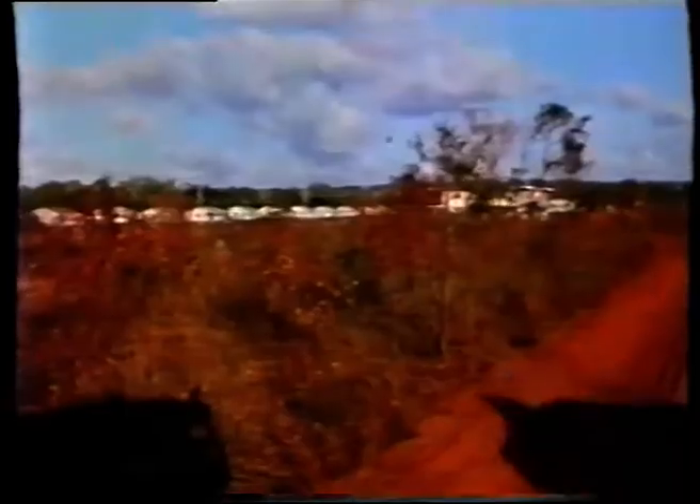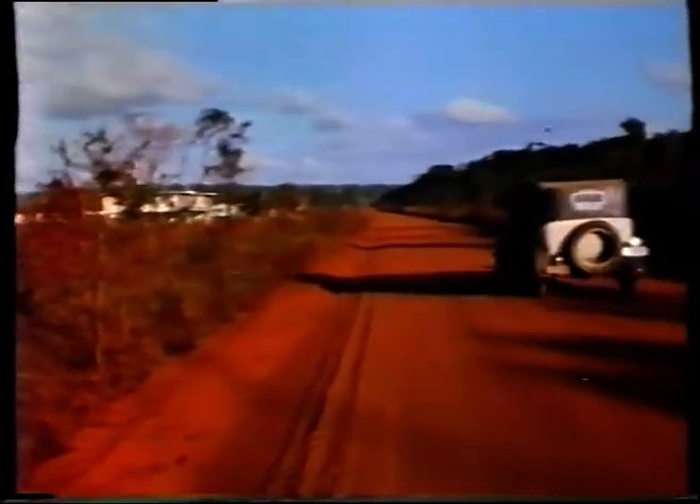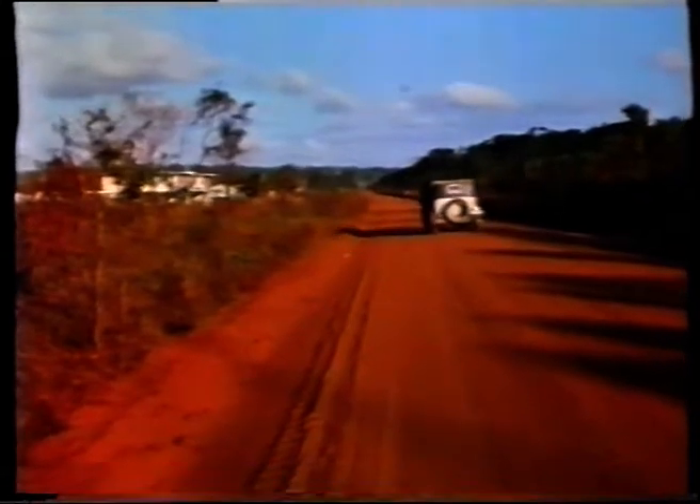Then came the run that made the epic journey seem worthwhile. There was a smell of salt in the air, and soon the Dodge was rolling down to the sands of Cape York.